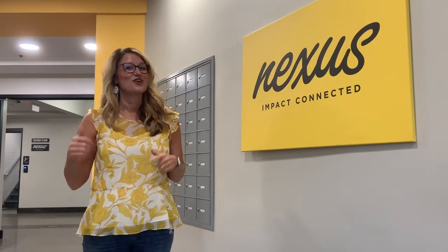Welcome to the Nexus Impact Center. My name is Robin Lee and I am going to take you on a quick tour of the space. Come on!